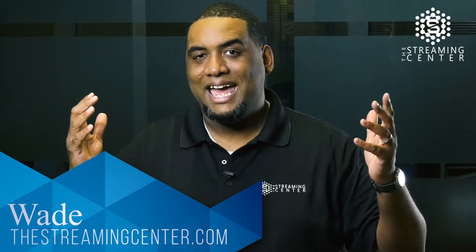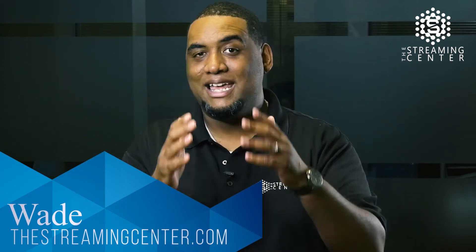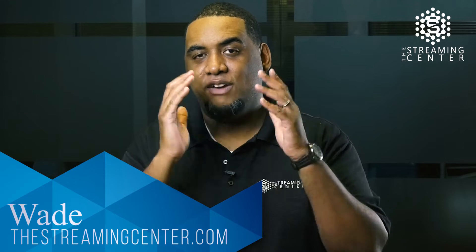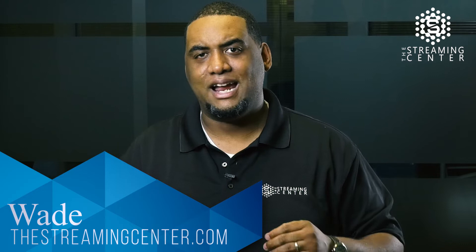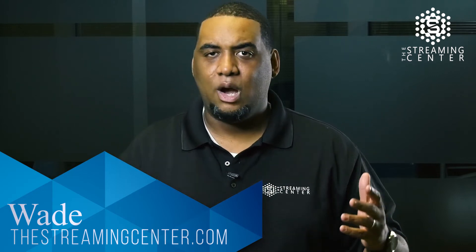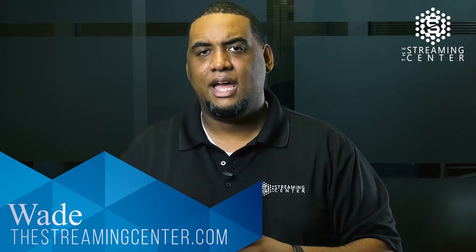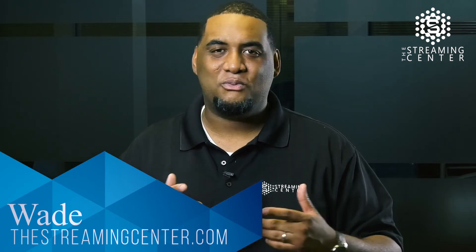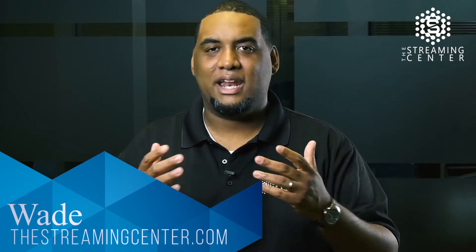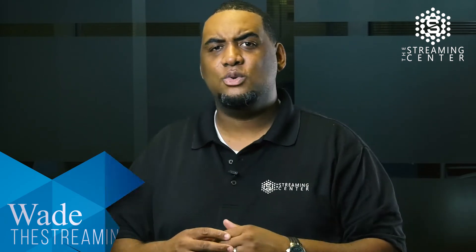Check out this product — there's a video that's going to show you exactly how it works. If you want more information about how to get this product from NewTek, we have everything from the TriCasters all the way down to the cameras. You can go to our website, thestreamingcenter.com. Look at the NewTek products under our live streaming section in our store, or you can give us a call at 888-801-1563, or chat with our sales team right on our website.